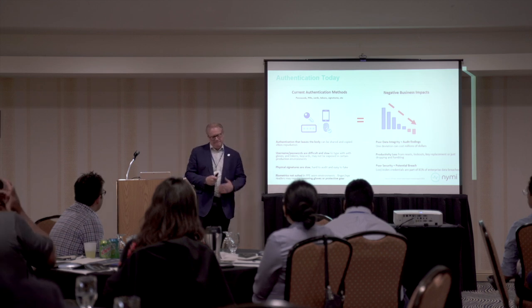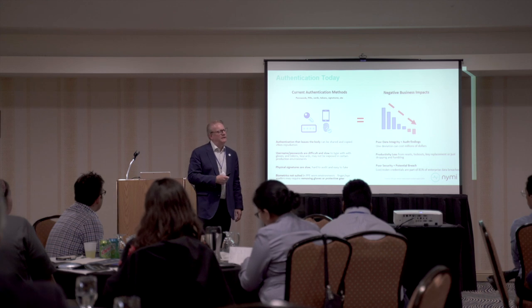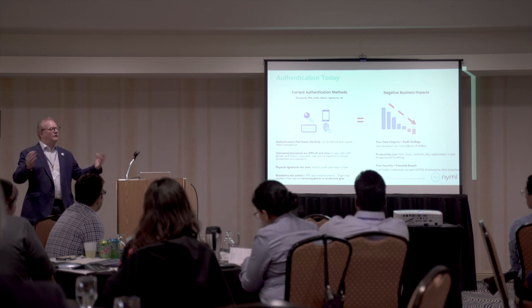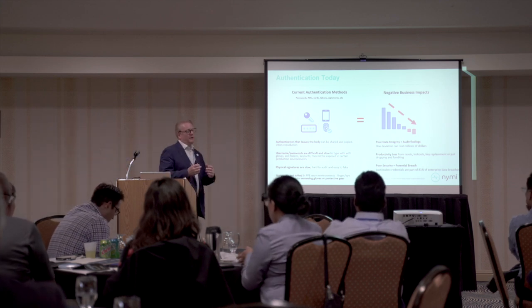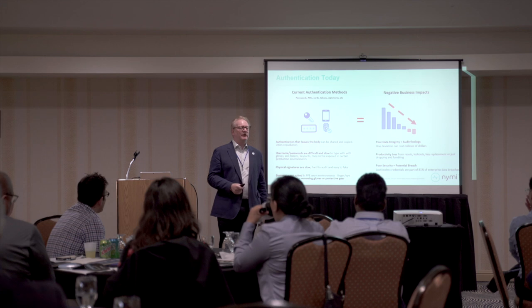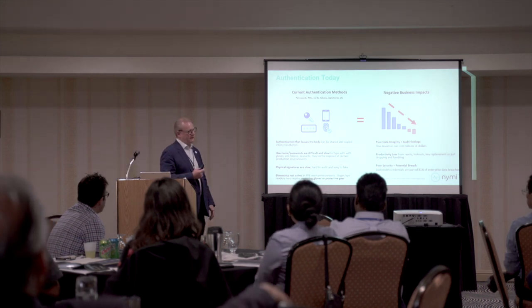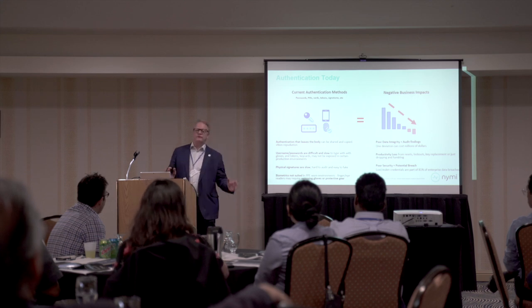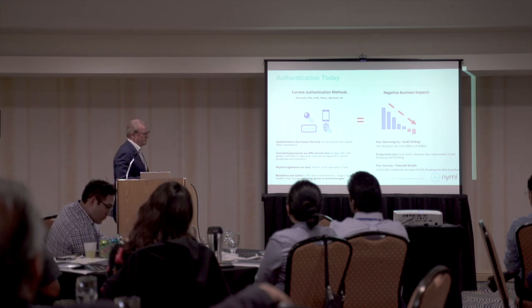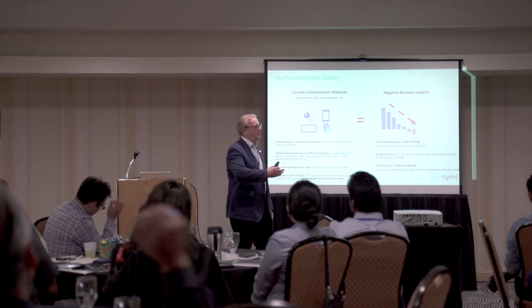And then biometrics. Nearly all the companies I speak to are looking at biometrics generally. It's a very strong form of identifying who somebody is, but there's a unique challenge: in most systems, if biometrics are held in a database somewhere for comparison, what happens if that gets hacked? On the 14th of August this year, over a million biometric records were stolen and compromised. You can't clearly change your biometrics. Particularly in Germany, workers' councils are very unhappy about the concept of providing their biometric to the company.